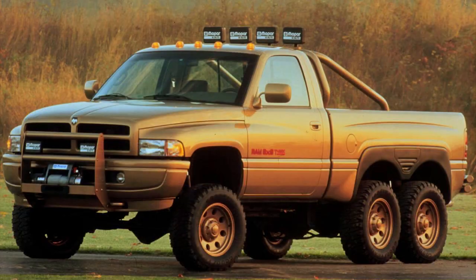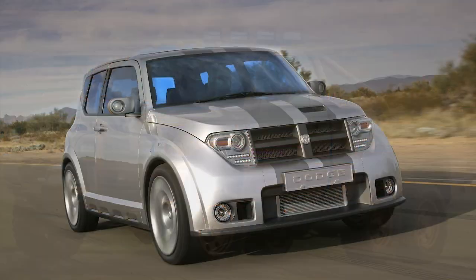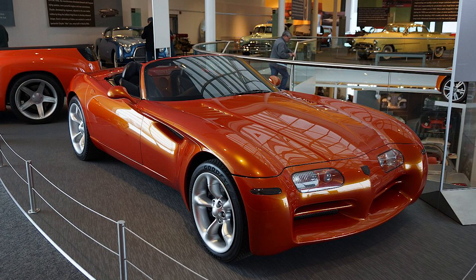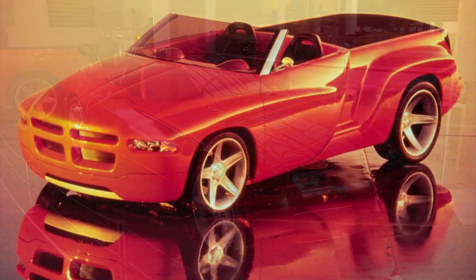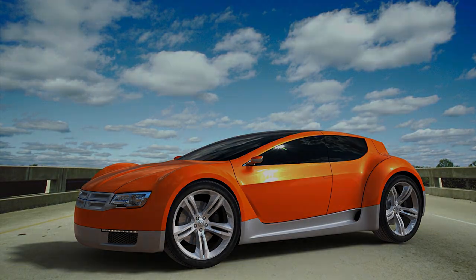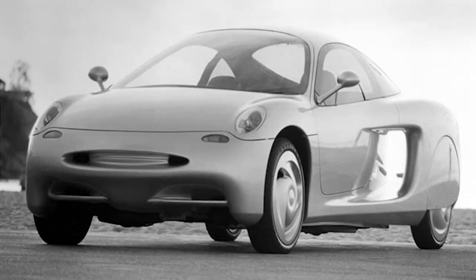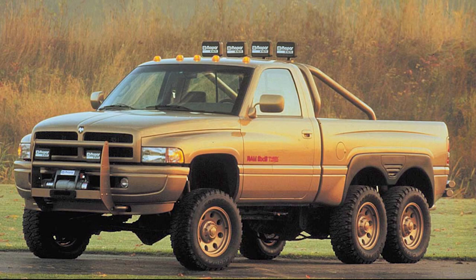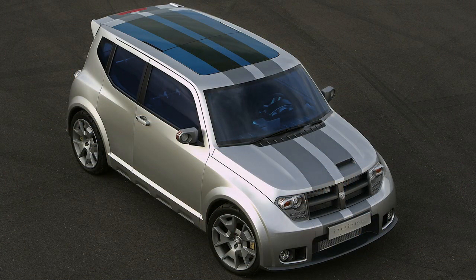Today's video is going to look at four really cool concept cars from Dodge that never made it to the factory. Make sure to check the links in the description for parts one to three — in those videos we've already covered 13 other stunning concepts like the Copperhead, Sidewinder, M80, Super 8 Hemi, and ZEO. Today we're going to look at the Dodge Aviat, Ram T-Rex, Dodge Hornet, and Dodge EV.